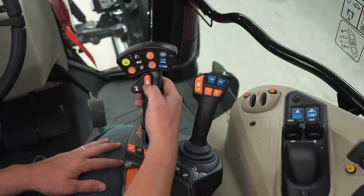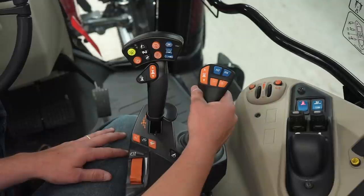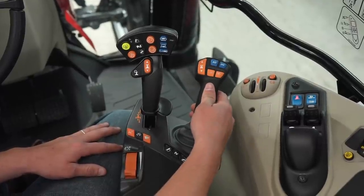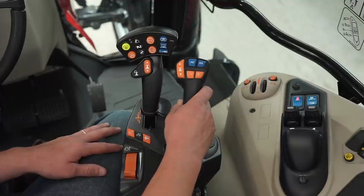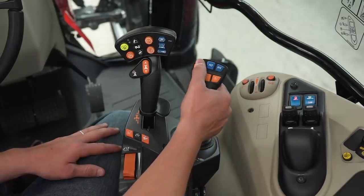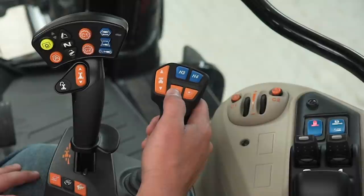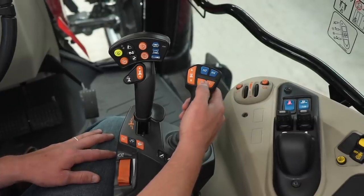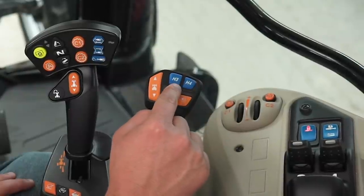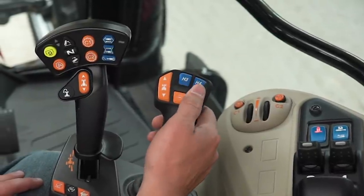Over here is our multi-function joystick. This joystick is used to control the loader if the tractor is equipped with it. It's also used to control remotes one and two — to control remote one, we push forward and pull back; remote two, we go to the left and right. This is our shuttle functionality, so if we're running a loader with this joystick it makes it really nice — we can load, unload, and shuttle the tractor forwards and backwards. These are our transmission settings, so we can shift up or down a gear in our Dyna 6 or increase or decrease speed in the Dyna VT. Here are our H3 and H4 buttons, which are programmable in the C1000.